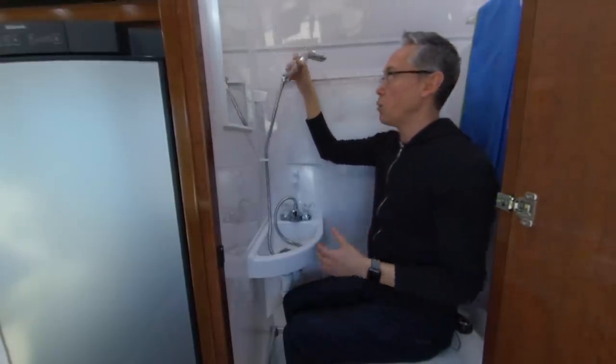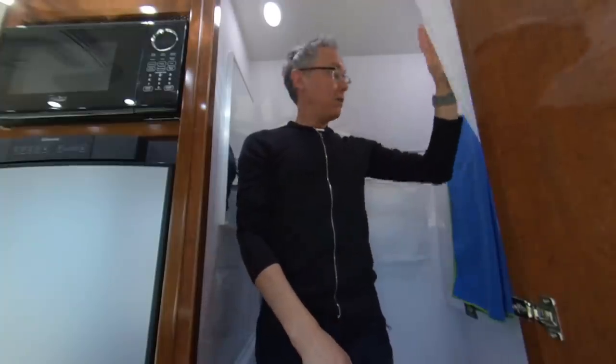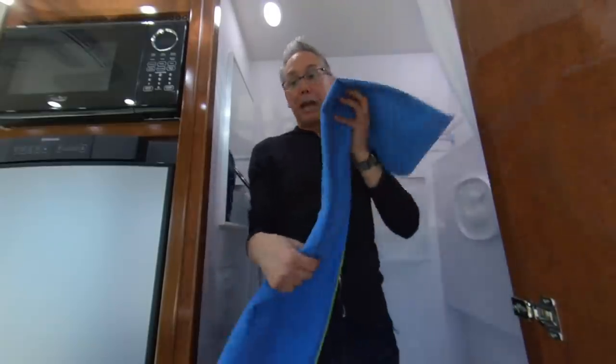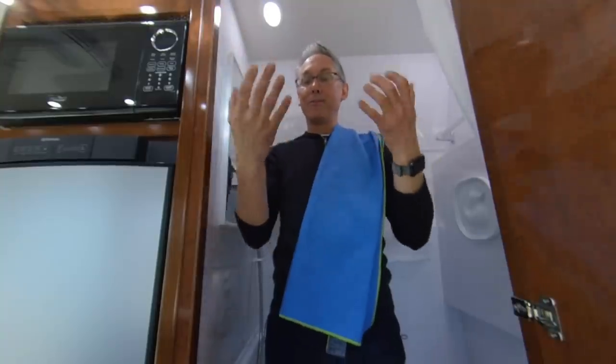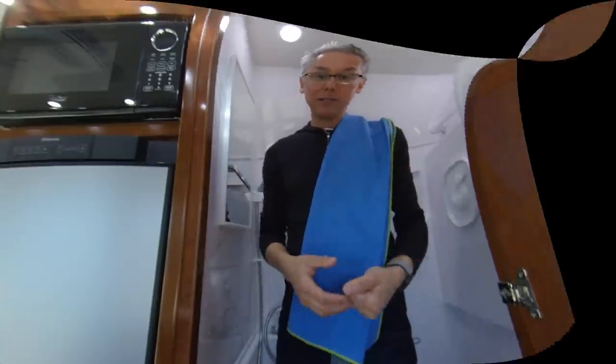It doesn't use a lot of water because this shower head is only 2 gallons per minute. Then when I come out, I've got my shower towel, I can dry off, I've got my heater pointed on the counter right at me with warm air blowing right at me — it's a really pleasant experience.